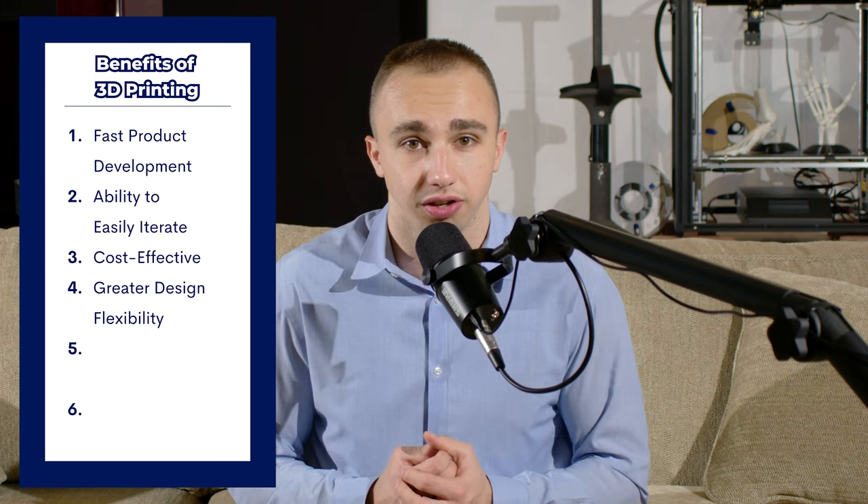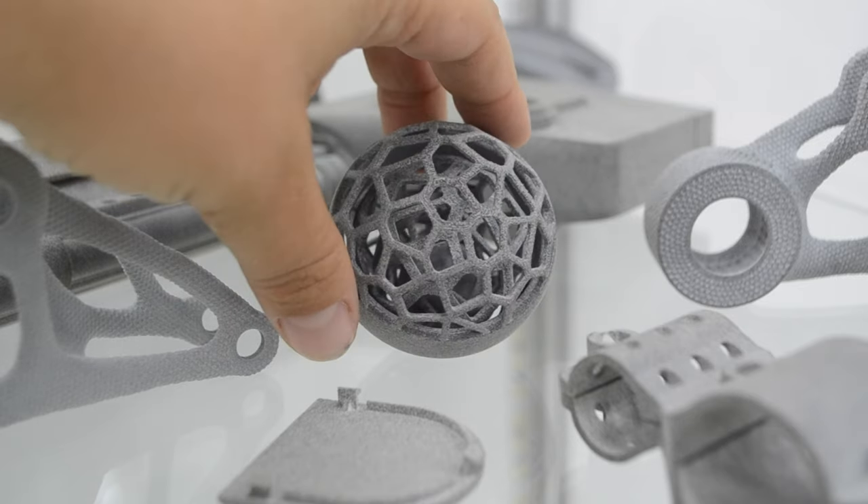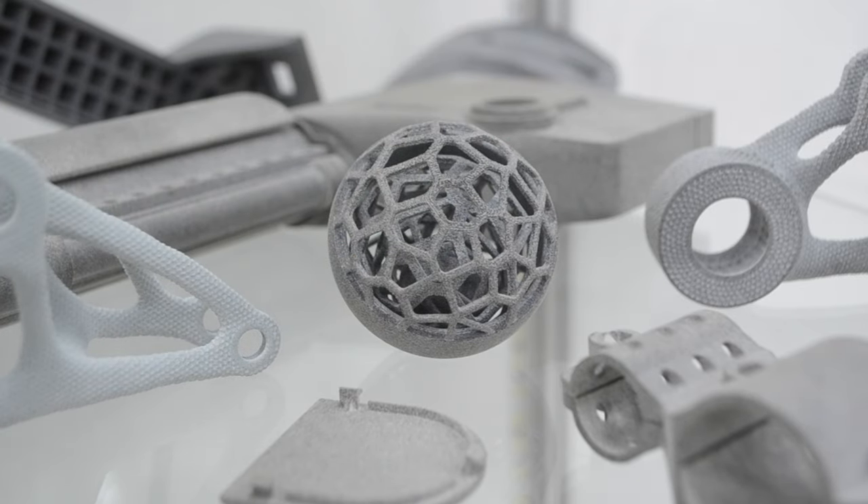Some of the more technical benefits include greater design flexibility. With traditional manufacturing methods, you're often limited by the tools and materials available. With 3D printing, you can create complex shapes and designs that would be impossible with other methods.